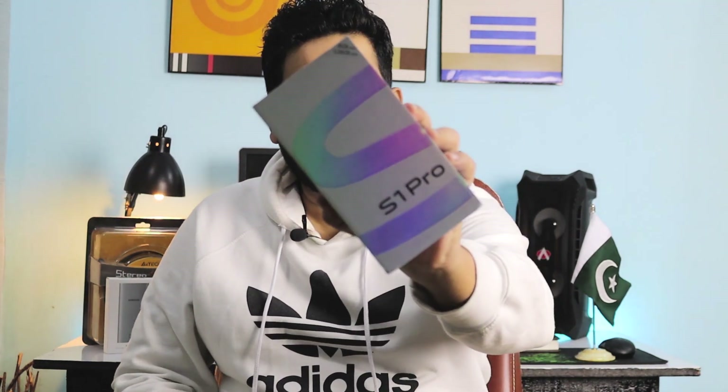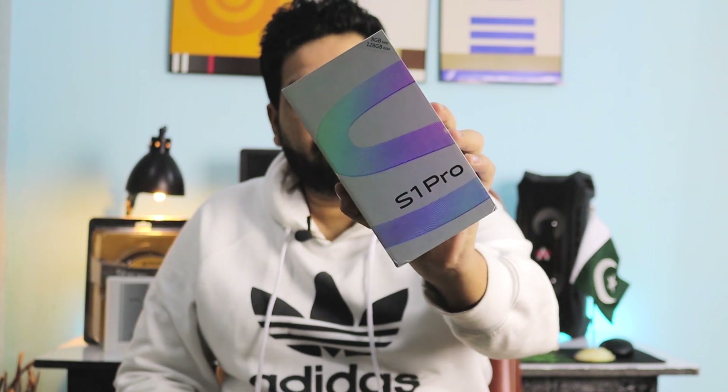Assalamu alaikum everyone, मेरा नाम दिशान है और आप देख रहे हो Knowledge Arena Guide। आज की इस वीडियो में हम unboxing करने वाले हैं Vivo के new phone Vivo S1 Pro की, जिसे official कर दिया गया है पाकिस्तान में 44,000 रुपीज price tag के साथ। वीडियो थोड़ी सी late जरूर है लेकिन आपके लिए इस वीडियो के end में है एक surprise giveaway, आपने वीडियो देखनी है पूरी।